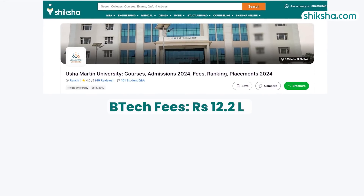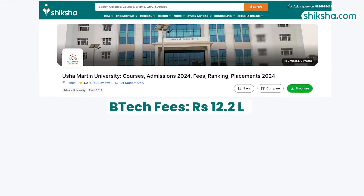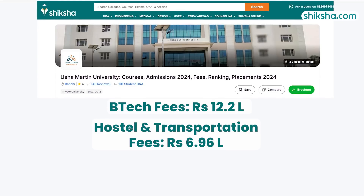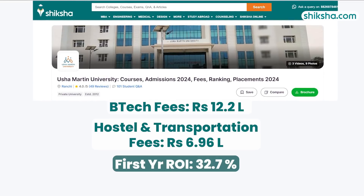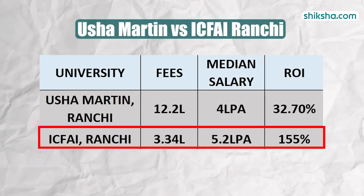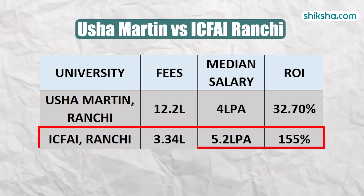Now let's talk about the cost. The total fees for a 4-year B-TECH program is approximately 12.2 lakhs, including an optional hostel and transportation fee of 6.96 lakhs. Considering this, the ROI is 32.7%. In comparison, ICFI University Ranchi charges a total fee of 3.34 lakhs and offers a healthy ROI.